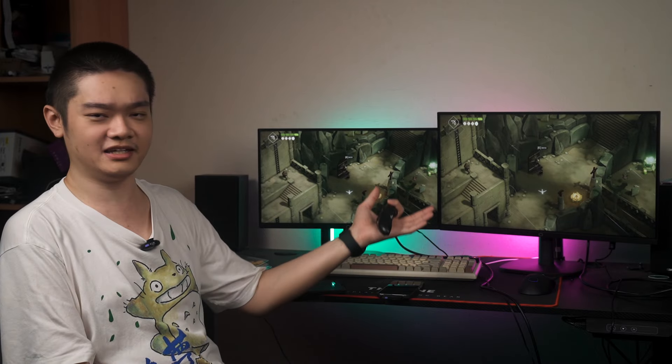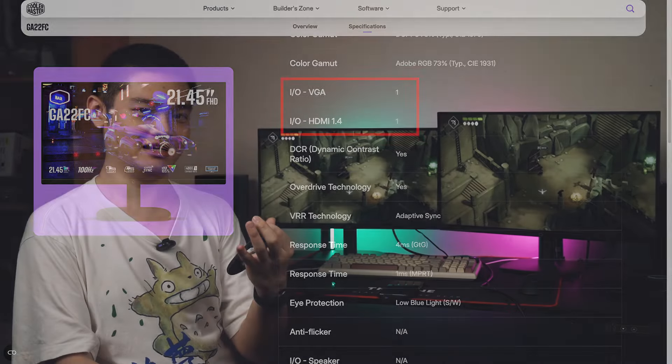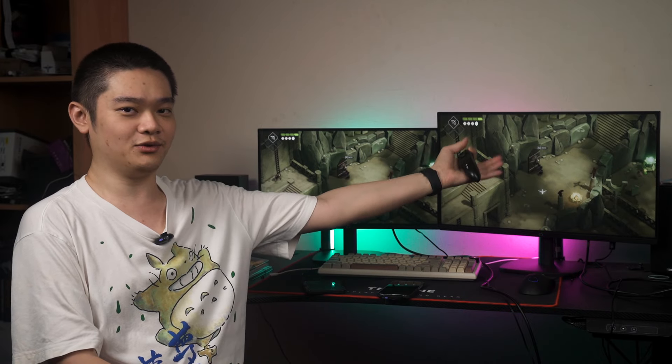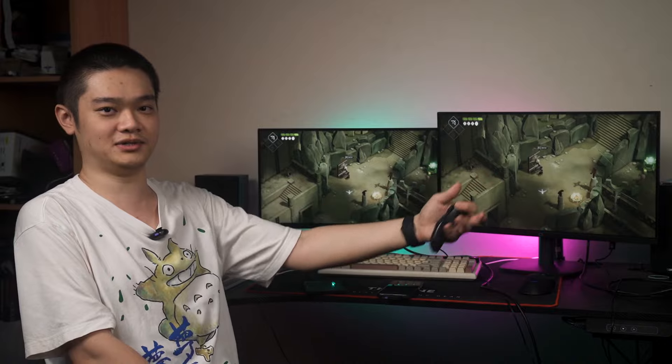As for the ports, the GA22FC is so basic that it only has one HDMI 1.4 port, a power jack, and a VGA port — yes, VGA in the year 2024. The bigger GA2501 has the same ports but with the addition of an audio jack, which is actually very useful if you want to connect this monitor to a console like the PS5 or Nintendo Switch.